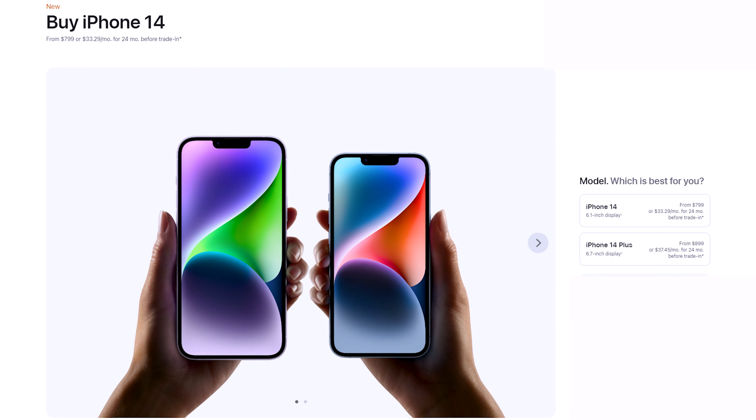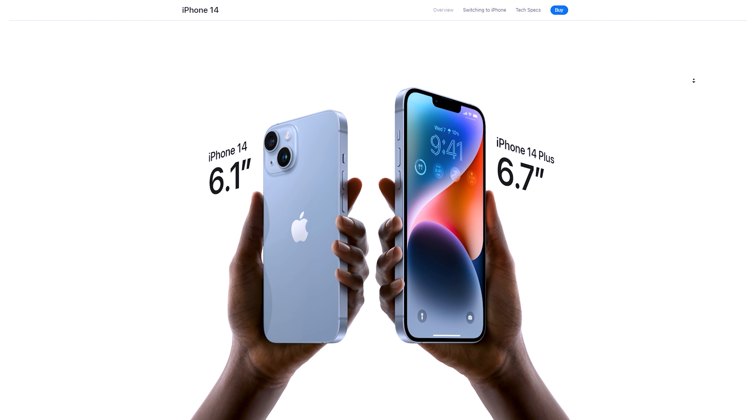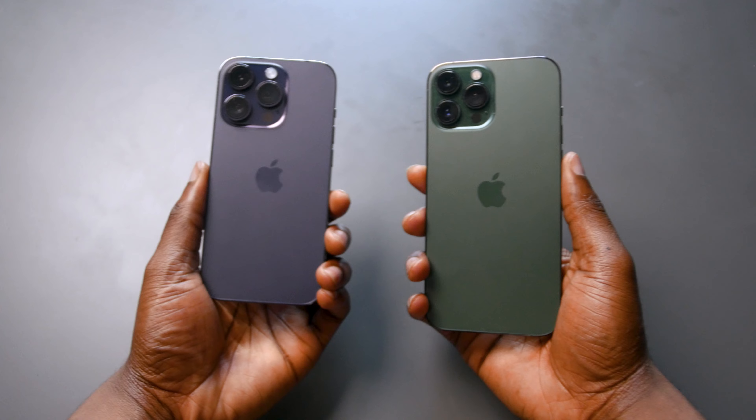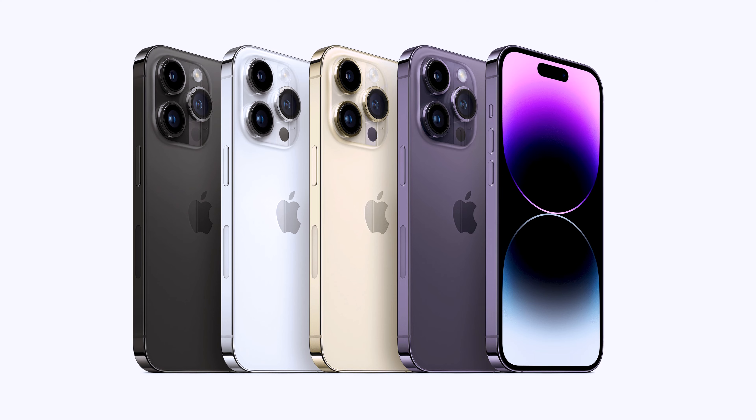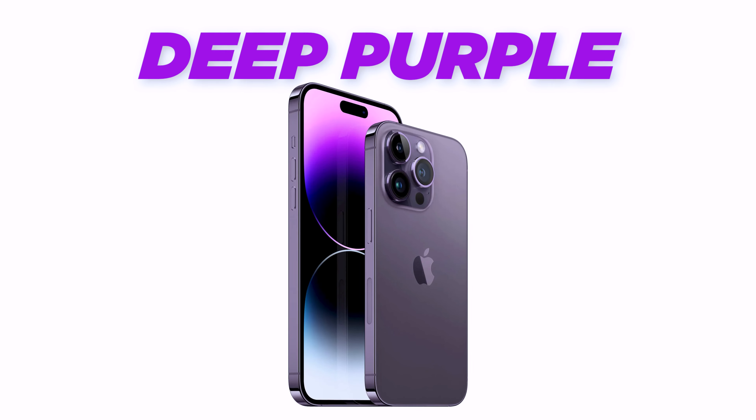We have two Pro models this year — the iPhone 14 Pro and Pro Max, again at 6.1 inches and 6.7 inches respectively, with a larger camera bump compared to the iPhone 13 Pro. The two Pro models come in four colors: black, silver, gold, and a new deep purple.